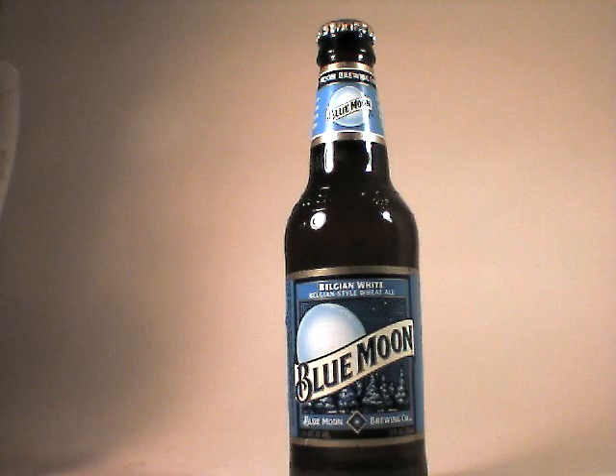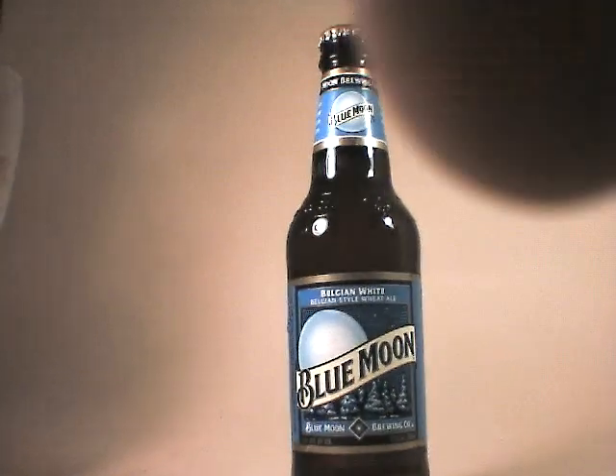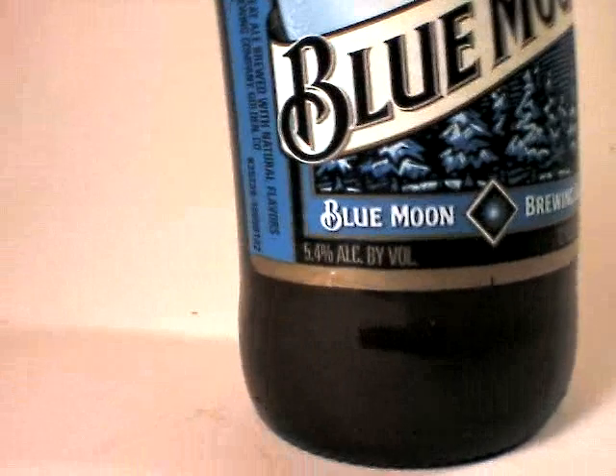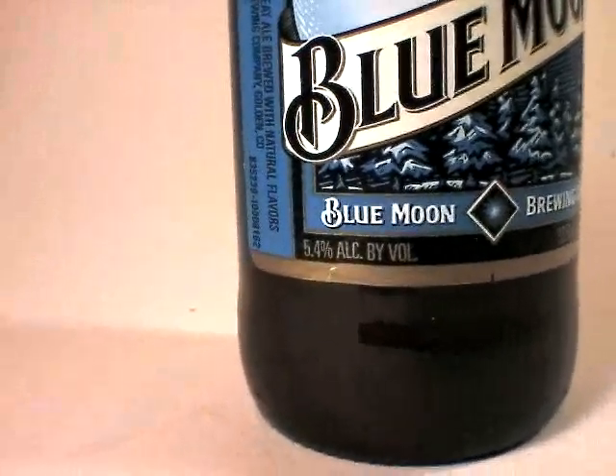This is John Lemazny of beercritic.wordpress.com, and this is the second of four wits that I have for Twitter Taste Lives summer wits. This is Blue Moon, which is based in Cherry Hill, and it is 5.4% ABV.